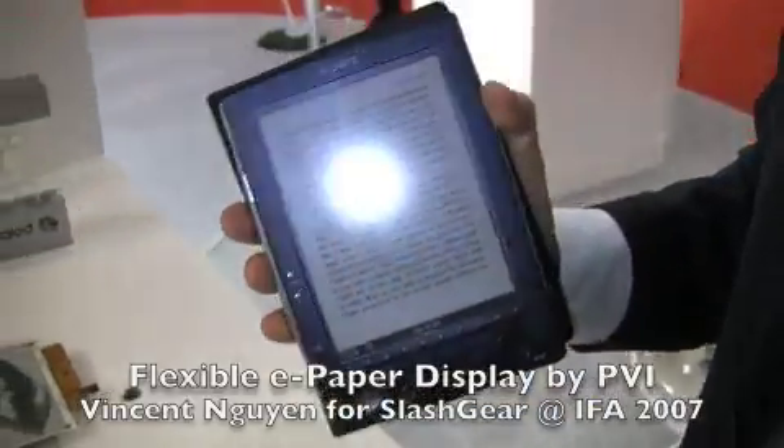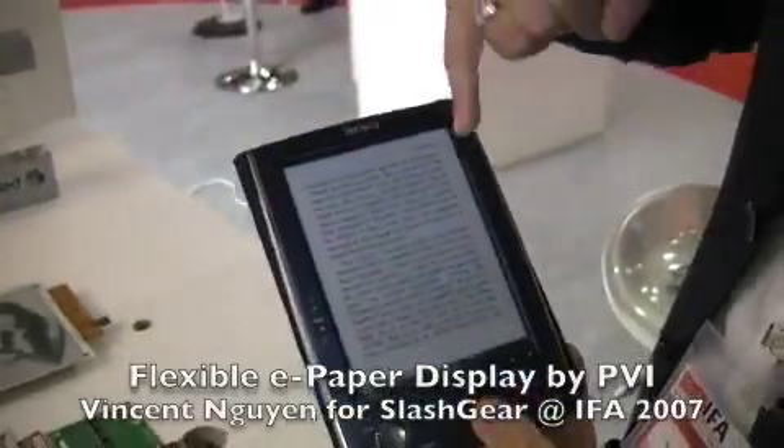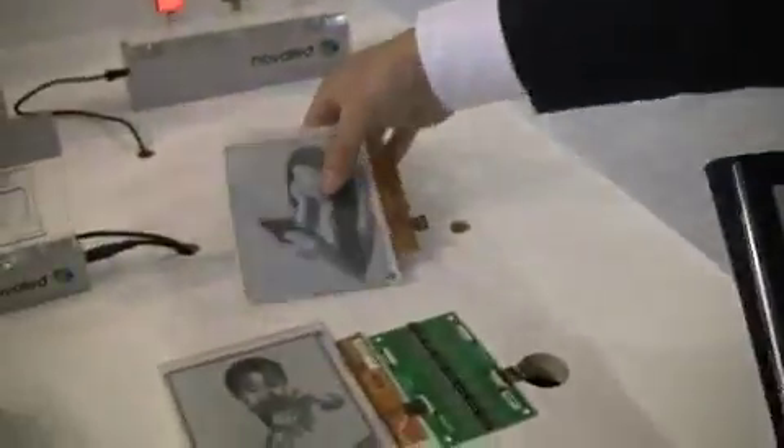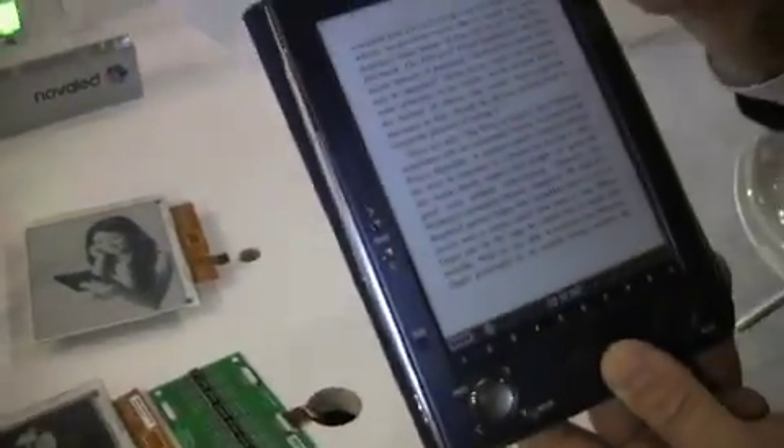This device is called Freakonomics, and this device is Sony Reader. It contains a display like this one, a glass one. So today it's heavily armored by a very heavy, thick metal, and it's quite heavy.